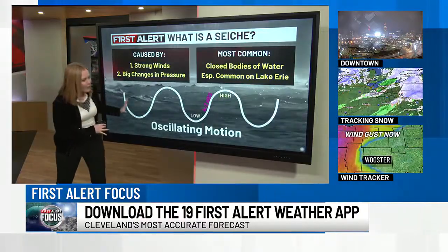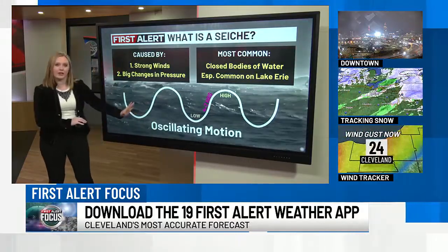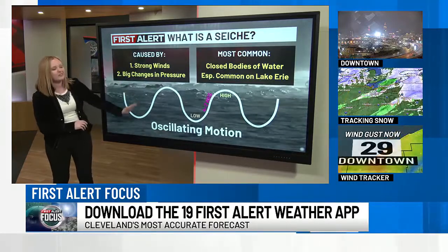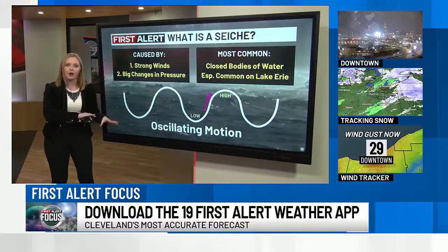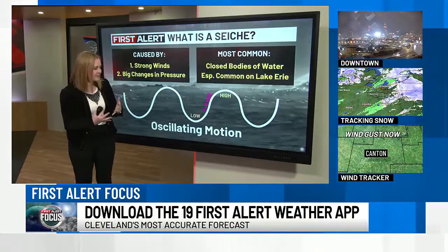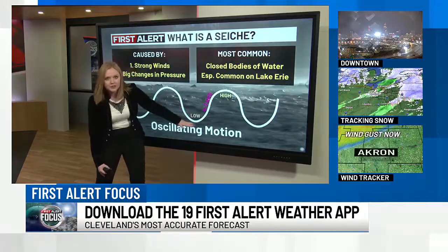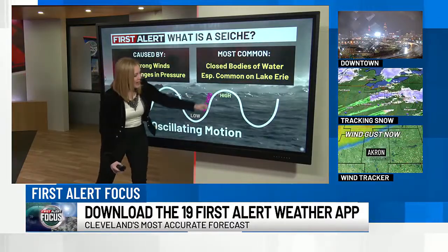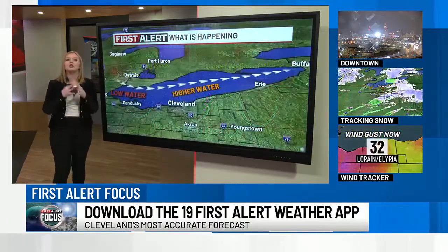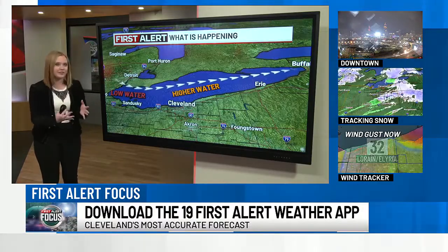Essentially what's happening is that strong westerly wind is helping to push all of the waves and all of that water in the western basin of Lake Erie, and it pushes it to the other side. You get what we call an oscillating motion where waves at times will be lower and then they'll be higher. This will happen over a couple of different time scales — sometimes anywhere between about four hours to seven hours from when the water's at its lowest to when it peaks again. Because it's an oscillating motion, you may repeat that pattern a couple of different times throughout the duration of this event.